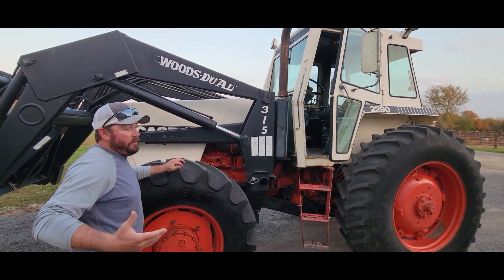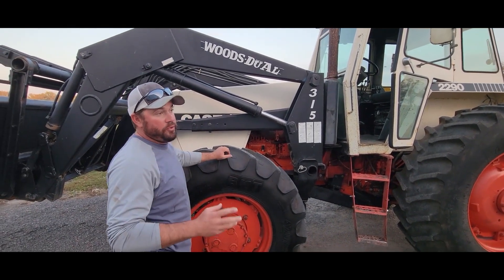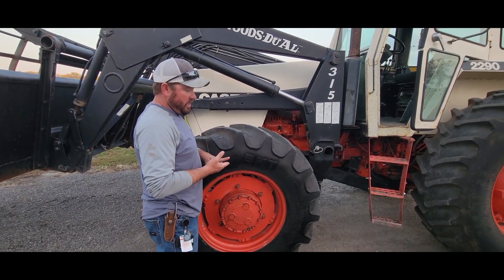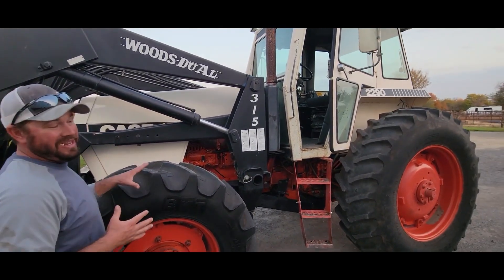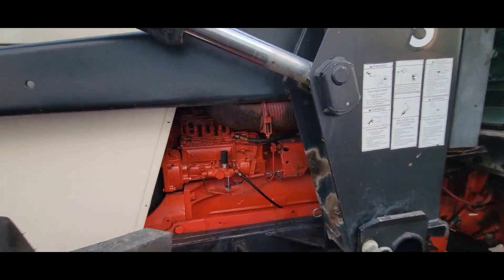Hey everybody, it's Craig. Probably the most important thing to mention on this 2290 is it just went through the shop. It had an engine problem, so they completely rebuilt the engine. They line bored it. They went ahead and did an overhaul on the transmission while they had it. This thing's had over $20,000 worth of work put into it. The engine is like new.